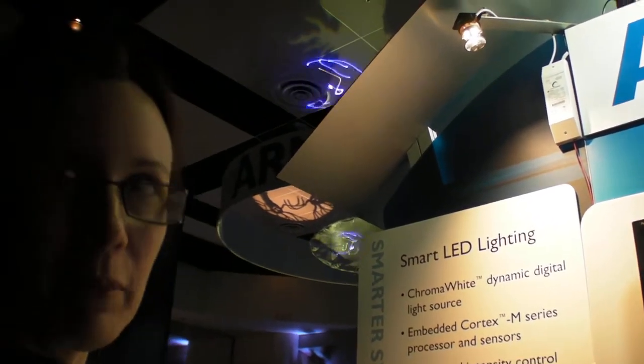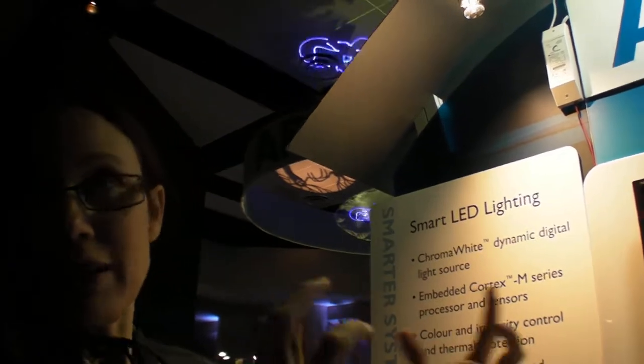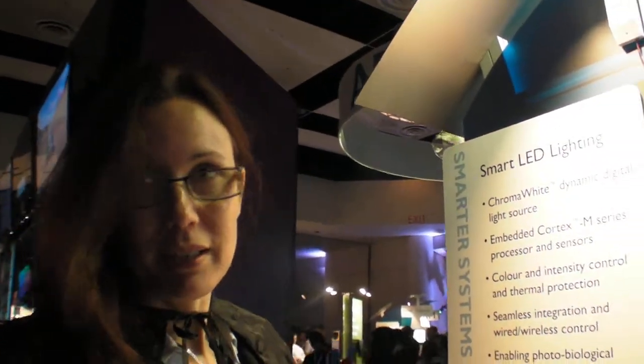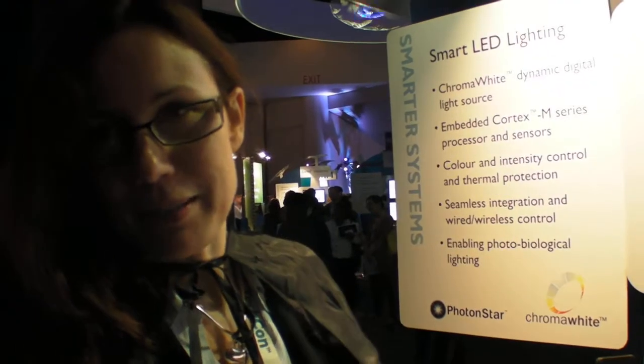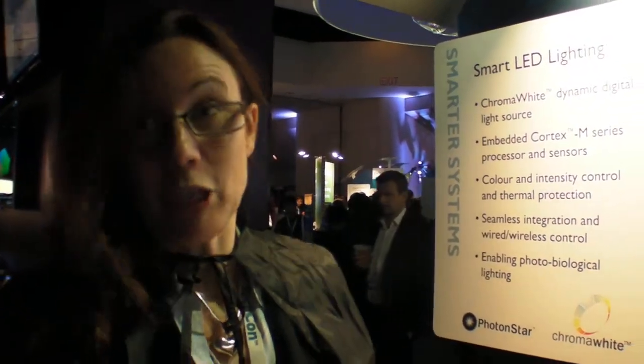We're hoping, working with some of the Arm partners, to scale that down and eventually end up with just a single light bulb. Right now it's this whole box here, but we want it inside the bulb. We need to work with some of the silicon providers here, eliminating a few of the parts. By going wireless, we eliminate things like connectors, which are the bulky and expensive parts of the unit itself.